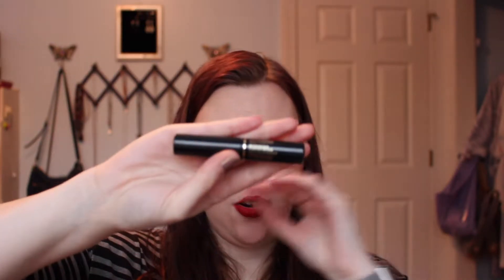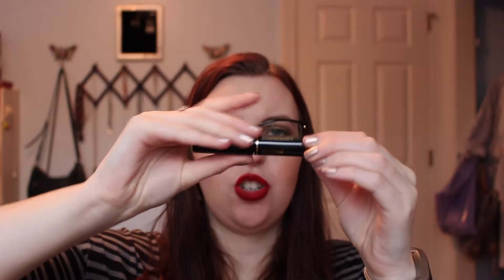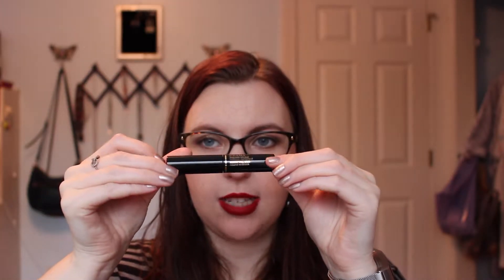Next thing I pull out is the Lancôme Excessive Black Noir instant full body volume mascara. I'm not a huge Lancôme fan, but I'm always down to try a new mascara. Not too bad.